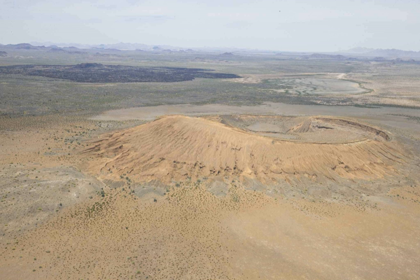El Pinacate y Gran Desierto de Altar Biosphere Reserve is a biosphere reserve and UNESCO World Heritage Site managed by the Federal Government of Mexico, specifically by the Secretariat of the Environment and Natural Resources, in collaboration with the State Government of Sonora and the Tohono O'odham.